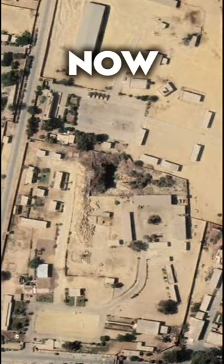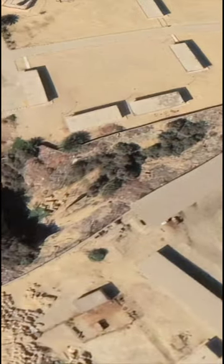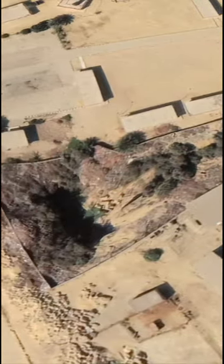But today it's been left to ruin and sits inside a military complex, built all over, and the archaeology is unloved, overgrown and unpreserved.